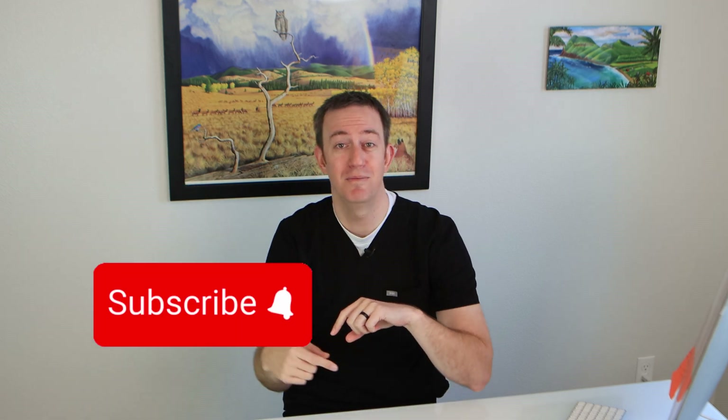Hope you guys liked this. Hit the subscribe button, leave a comment, and if you like videos like this, maybe you can watch another one that talks about a topic I'm very passionate about and learn more information.